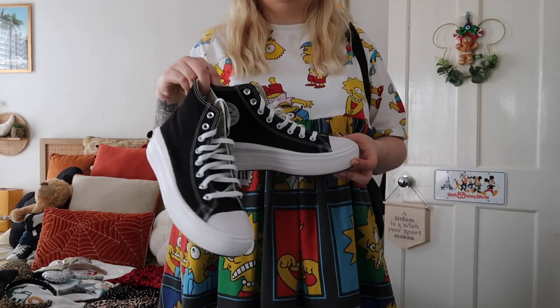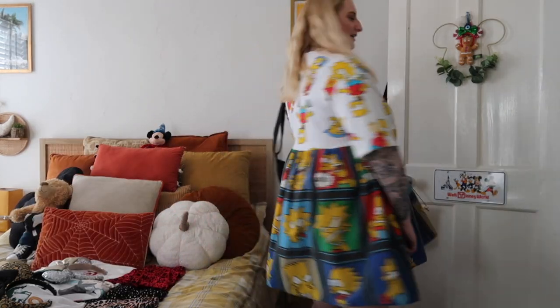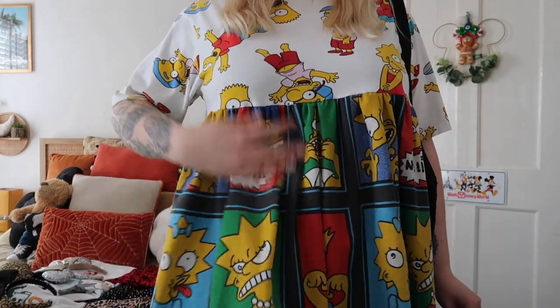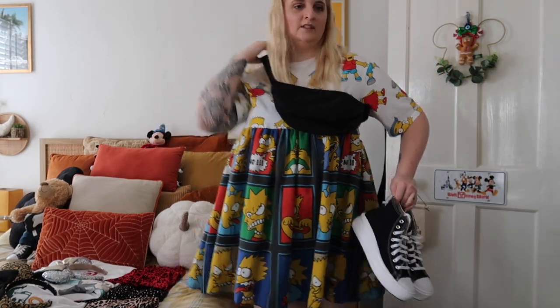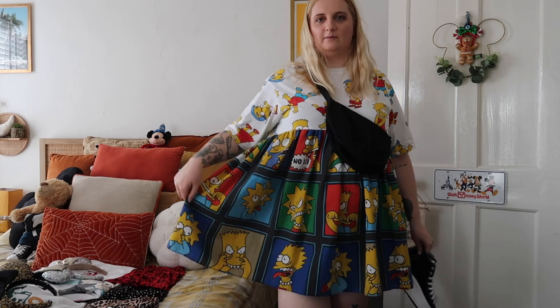This is the Simpsons dress outfit — I'm going to be wearing it with my high top platform Converse and the Uniqlo bag. How cool does this dress look? It's just going to be the perfect cool outfit for exploring Universal. I love it — it's a great length and I've tried all these outfits on with the cycling shorts from Primark. It's actually made from a t-shirt and an old duvet cover — how clever is that!